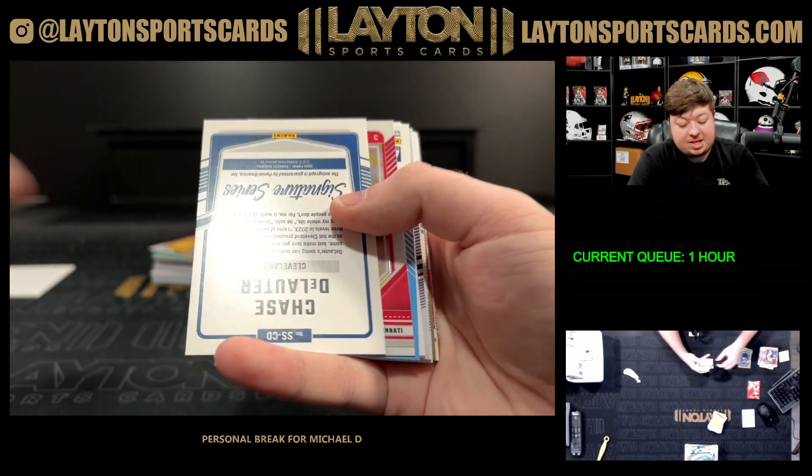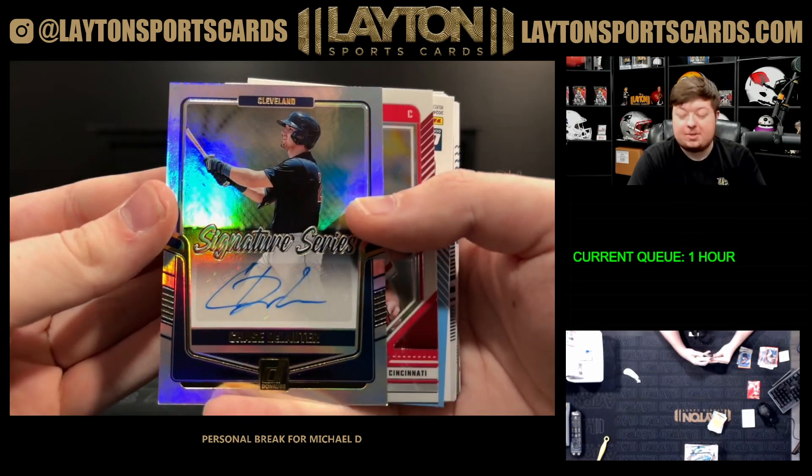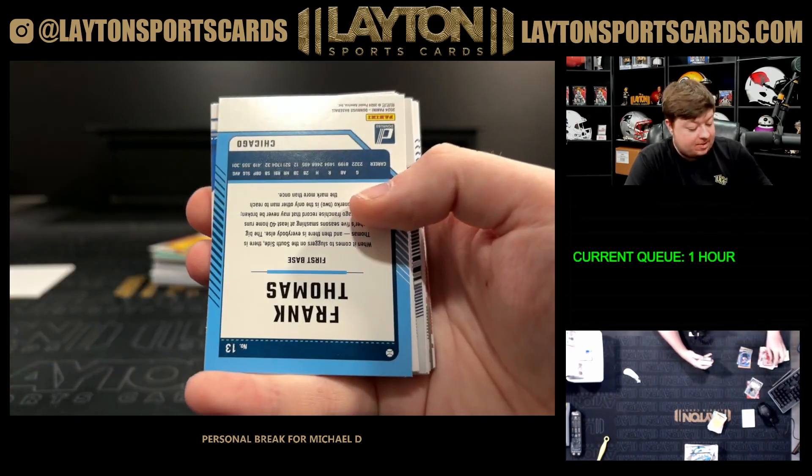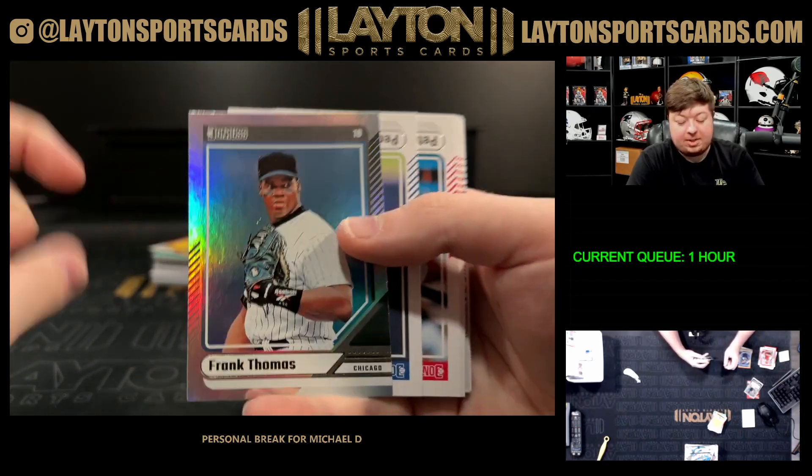There is a Chase De Lauder on the autograph Signature Series for the Guardians — nice prospect hit there, one of their better prospects. Frank Thomas foil.